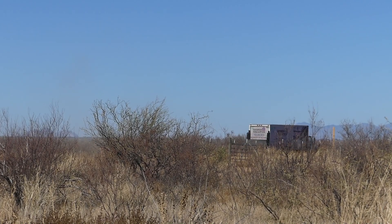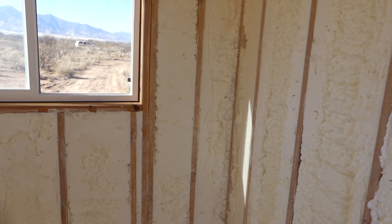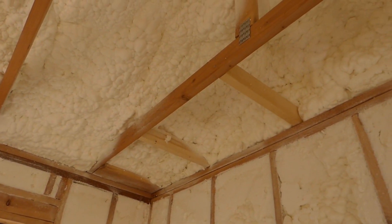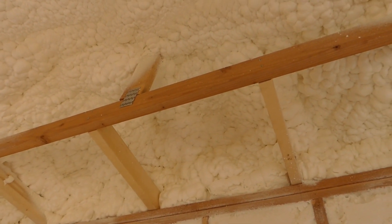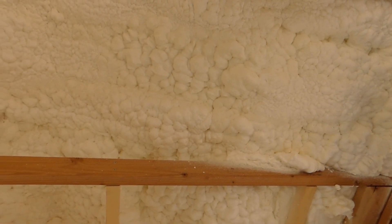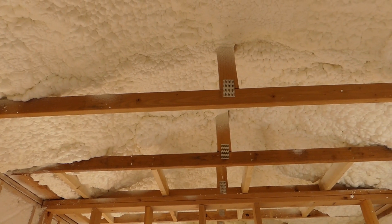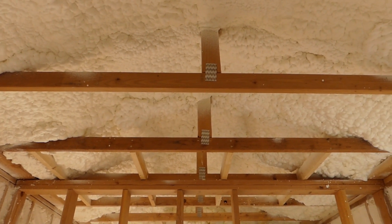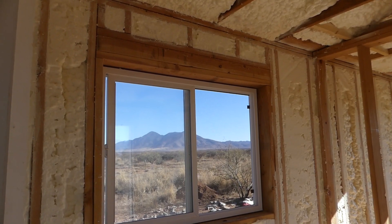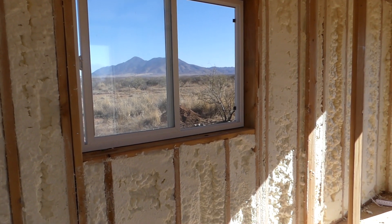Jeremy and Zach from Banker Insulation have come and gone, and the little cottage here is now all filled up with warm-looking open cell spray foam. They were even nice enough to put an extra amount in the roof area — they didn't have to do that, they just added extra foam there. So I'm cautiously optimistic. It's so cold these days, I really hope this makes a difference.